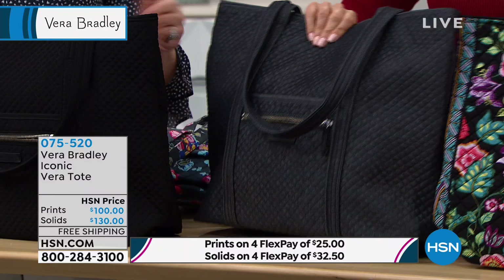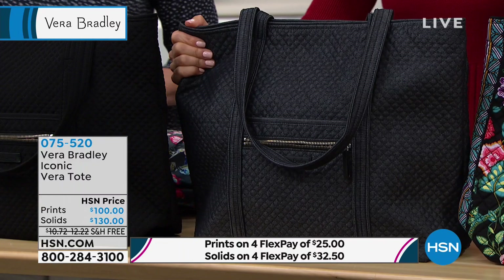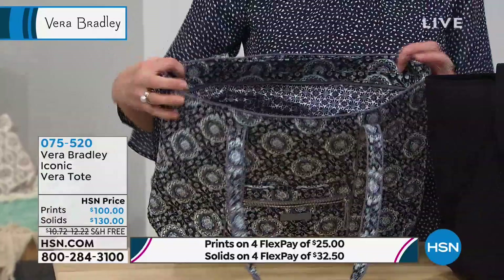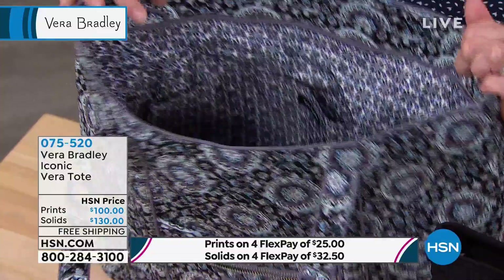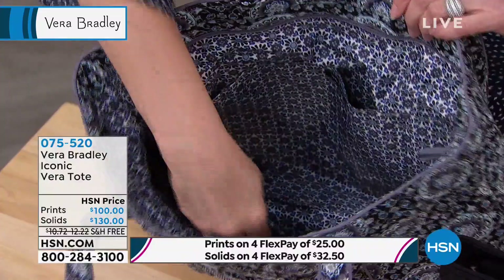They all have the silver tone hardware. One more fun print to choose from is the charcoal medallion — if you want to stay with great neutrals, it's just darling. What makes it the Vera is the six rings — the six pockets that ring the inside of the bag. This has been something they've done from day one. This bag has been in the line for quite some time and gotten a few updates along the way, but they've kept what really makes it special: the interior organization.